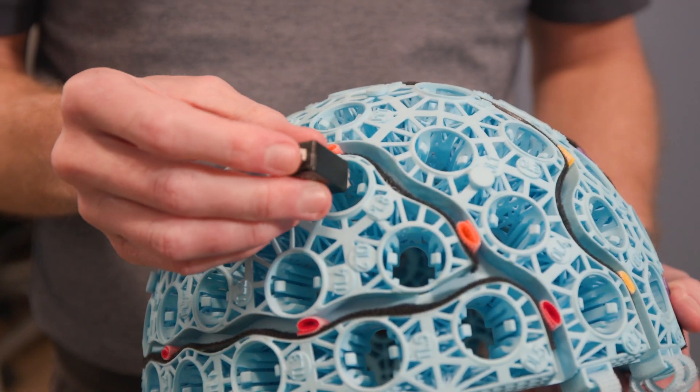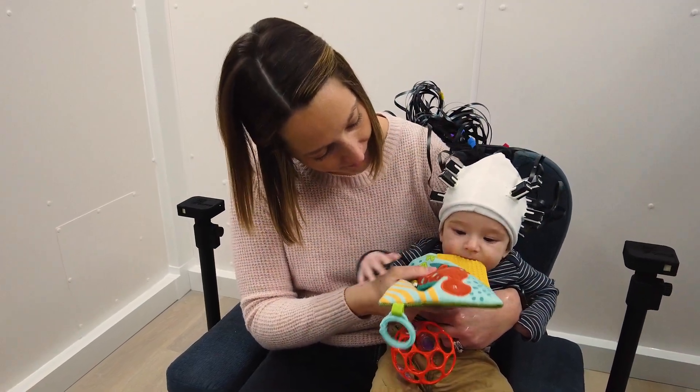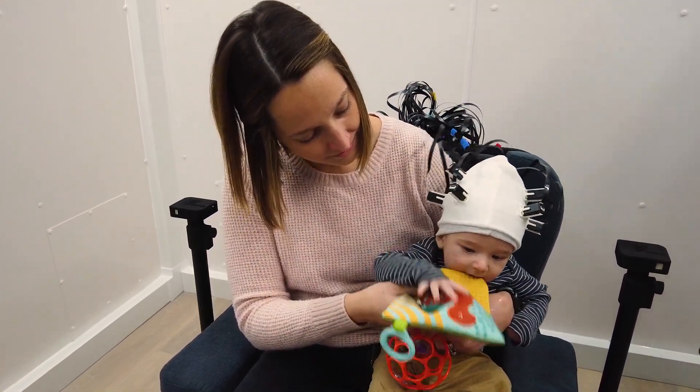Hi, I'm Dr. Tony Wilson, the director of the Institute for Human Neuroscience, and I'm excited to talk to you today about a revolutionary new brain imaging technology that was recently installed at Boys Town National Research Hospital. This technology is known as OPM, or Optically Pumped Magnetometry, and it will allow us to study brain function in tiny children with great precision.